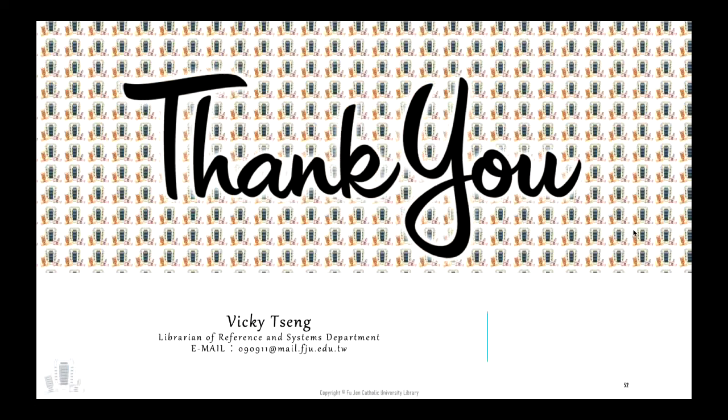Thank you for watching this video. All my best wishes for the future. Thanks again.